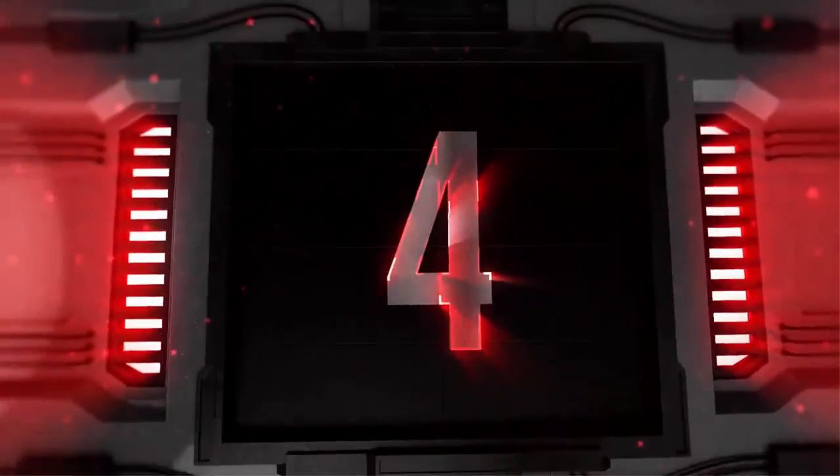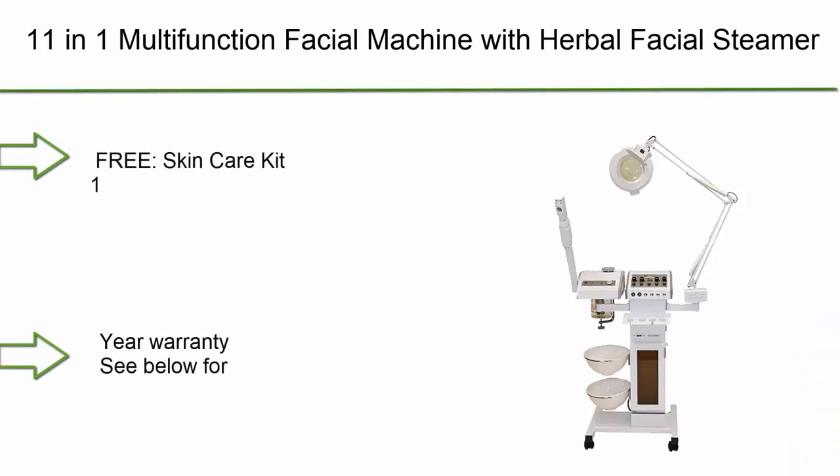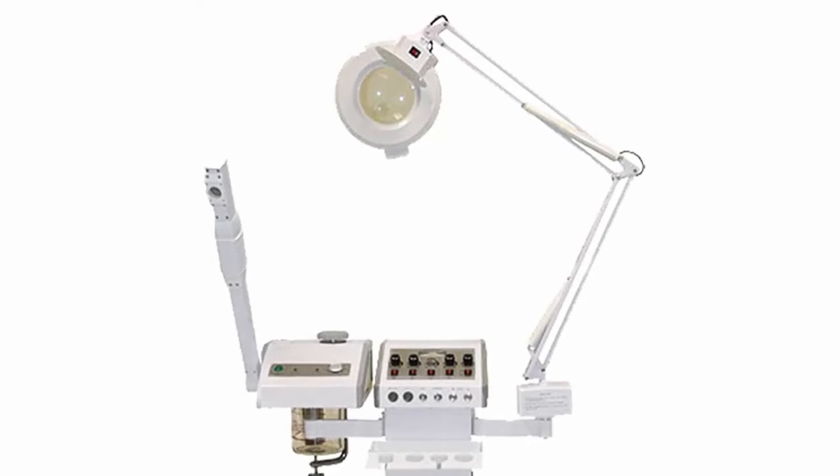Top 4: 11-in-1 multifunction facial machine with herbal facial steamer and 5x magnifying lamp. Free skincare kit included.